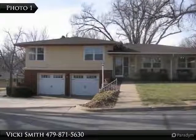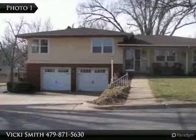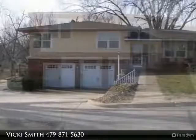This unique quad-level home has over 2700 square feet, four large bedrooms and three full bathrooms.